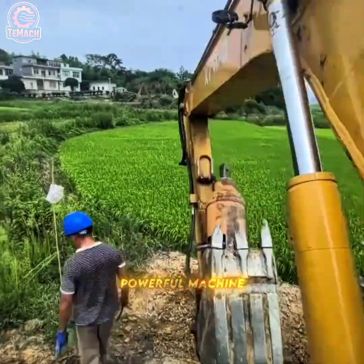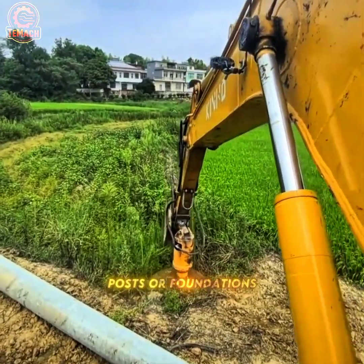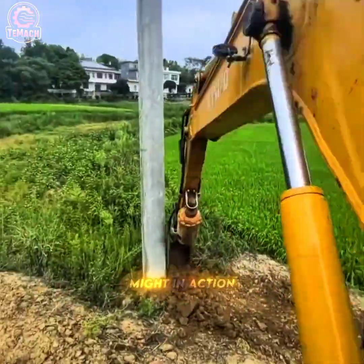Watch as this powerful machine spins into the earth, carving holes effortlessly for posts or foundations. The auger's blade cuts through soil and rock with flawless control — engineering might in action.